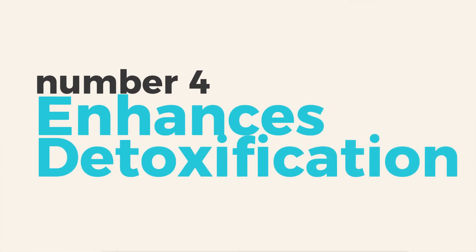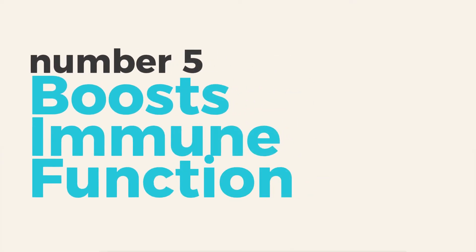Number four: enhanced detoxification. When you're oxygenated and moving, your body mobilizes toxins and supports your lymphatic system and your elimination organs — key detox channels. Number five: immune support. Your white blood cells and immune system are more effective when oxygen is abundant. EWOT gives your immune system the fuel it needs to fight and improve immune system competency.